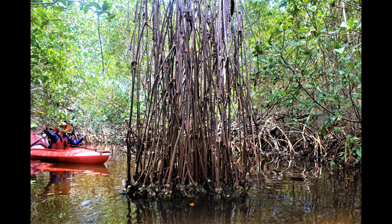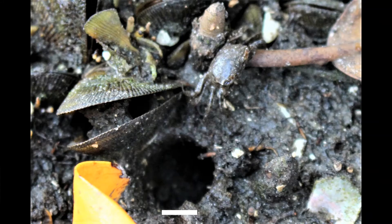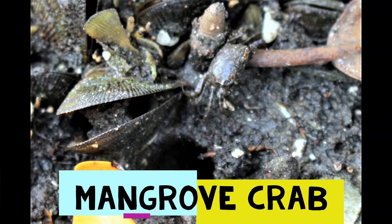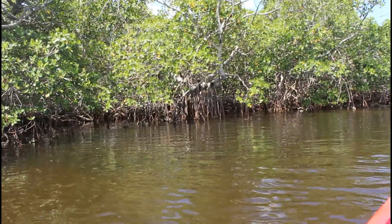Tying into our course lesson on primary producers, the most significant concept that I learned on the tour is that the mangrove forests of Southwest Florida provide most of the protein that sustains the food web in our waterways.